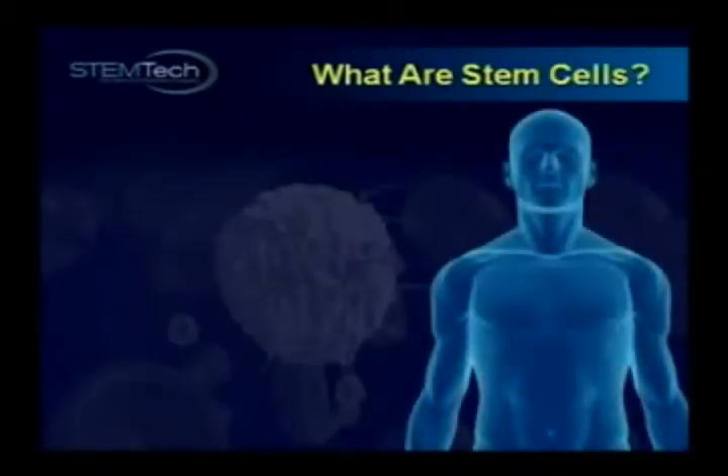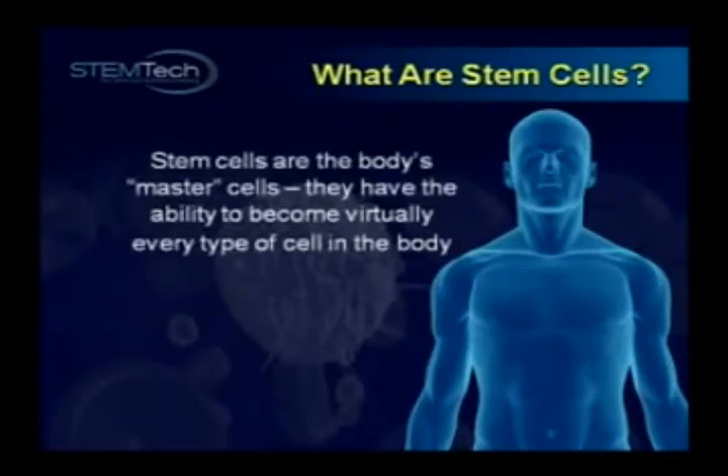But to understand the real importance of Stem Enhance and what it does, we first need to learn a little about stem cells. Stem cells are sometimes called Master Cells, because they have the ability to turn into virtually every type of cell in the body.